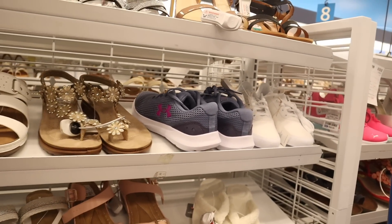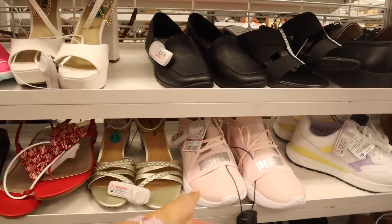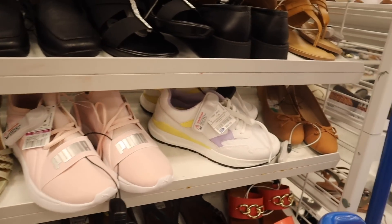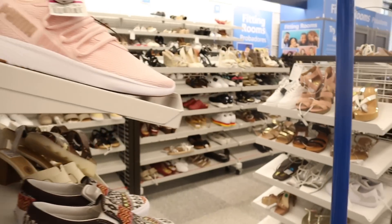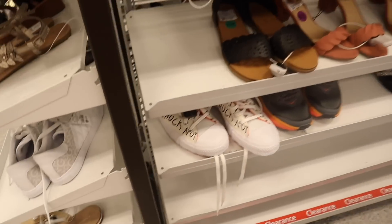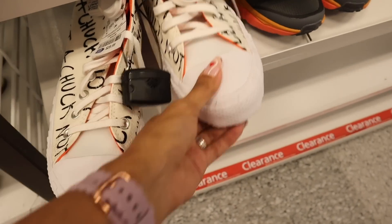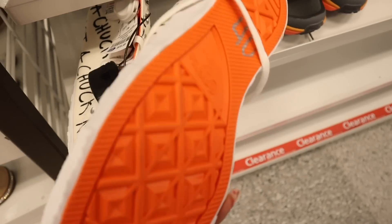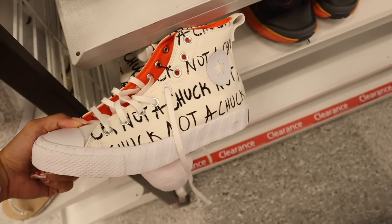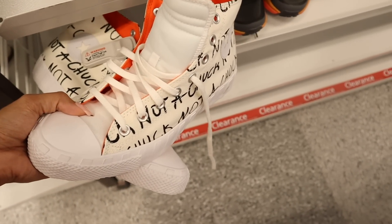I recommend checking out UGG and Karl brands. Look at these Pumas on sale for $30 — that light pink color is so trendy this summer. They also have Vans. And look down here — are these Converses? This one is really cute for $40, like a coral color inside. It's a size 9 so it won't fit me, but I definitely want to hold these up for you guys.